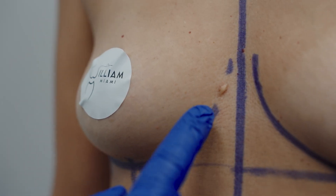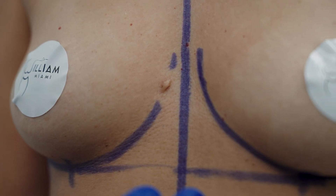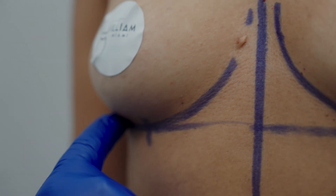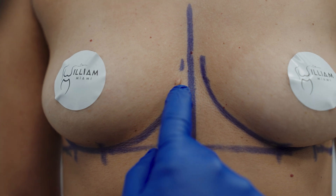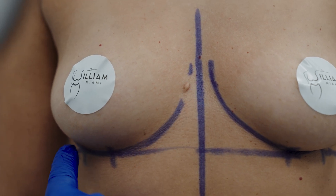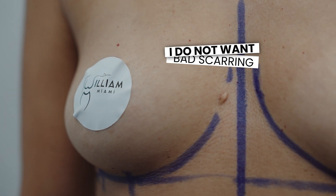That is not a good scar. It's raised, and it's probably worse than whatever was there to begin with. The interesting thing is I'm marking her now and I'm going to be making an incision. When I see something like that, I'm concerned because I don't want her to have something here that looks the same — but it won't.